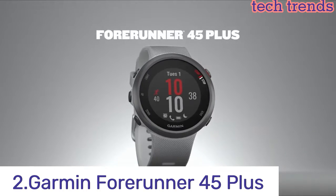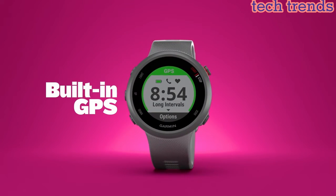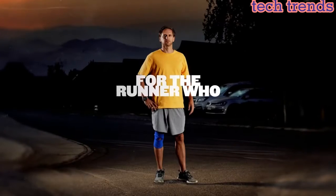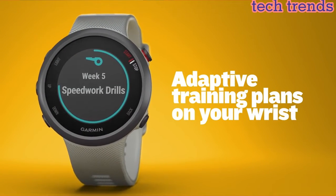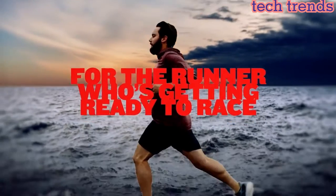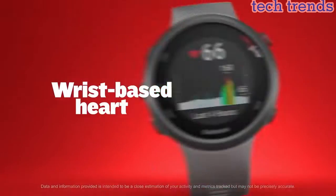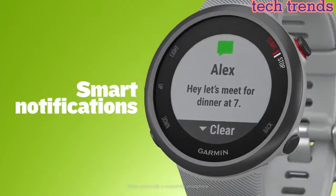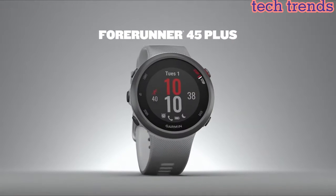Number 2. Garmin Forerunner 45 Plus. Reloj para correr con GPS y soporte para planes de entrenamiento de Garmin Coach. El reloj rastrea ritmo, distancia, intervalos y más. Funciona con planes de entrenamiento adaptables y gratuitos de Garmin Coach para entrenamiento experto y personalizado directamente en tu muñeca. Las funciones conectadas incluyen notificaciones inteligentes para mensajes de texto, cargas automáticas en Garmin Connect, seguimiento en vivo y controles para la reproducción de música en tu smartphone compatible. También incluye funciones de seguridad y seguimiento.